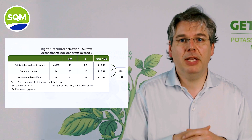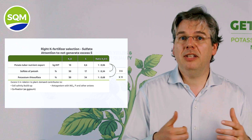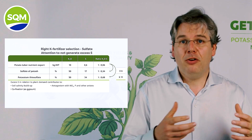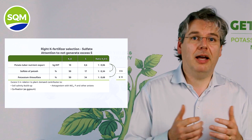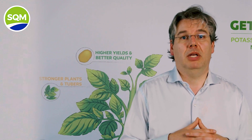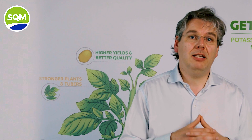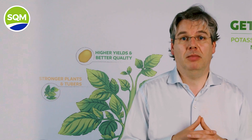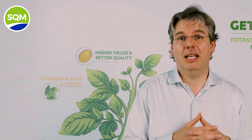Some excessive uptake will take place, but the majority of sulfur will stay in the soil solution, increasing the EC and salinity, diminishing indirectly the uptake of water and nutrients required. On top of this, especially under rather dry conditions, the sulfate might bind with calcium as gypsum, making the calcium fixated and less available.